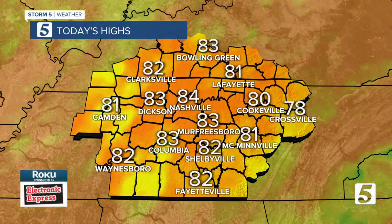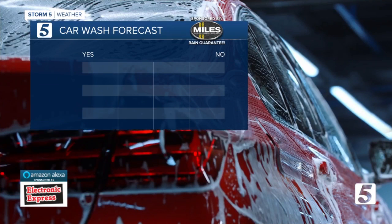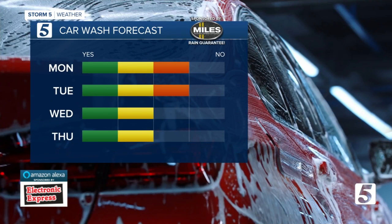Highs hitting between about 80 and 85 for you this afternoon. So keep that in mind if you're thinking about washing the car over the next couple of days.